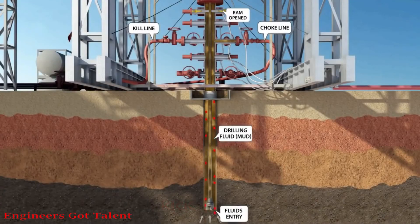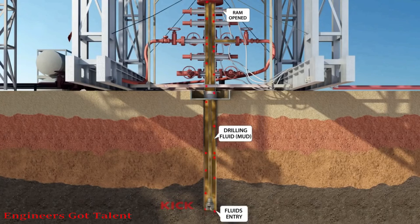If all of the well control barriers failed — such as human barriers, BOP equipment barriers, and system barriers — and the BOP leaked while circulating the kick out, this could lead to uncontrolled flow of formation fluids and possibly a blowout.